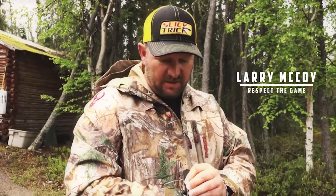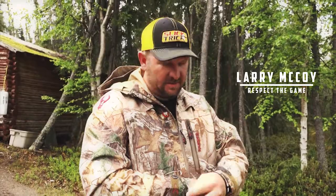Hey, Larry McCoy with Respect the Game here. We're up in Saskatchewan — way up north — and I just shot my bow before we go out and hunt bears this evening. I just want to talk to you a little bit about this thing right here.